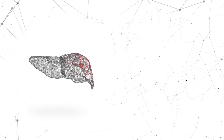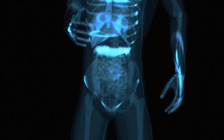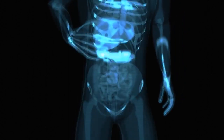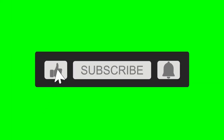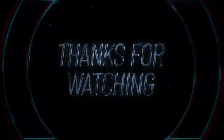That's all for today's video. I hope you learned something new and useful about liver disease and how to spot the signs and symptoms before it's too late. Remember, your liver is a vital organ that performs hundreds of essential functions in your body, so you should take good care of it and seek medical help if you notice any signs of trouble. If you liked this video, please give it a thumbs up and subscribe to my channel for more informative and engaging videos. Thank you for watching and see you next time.